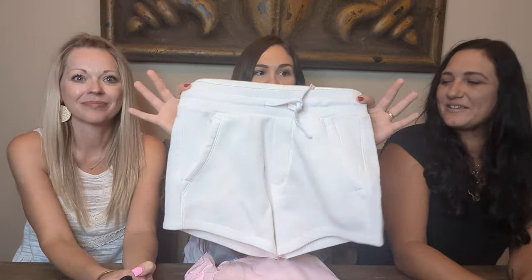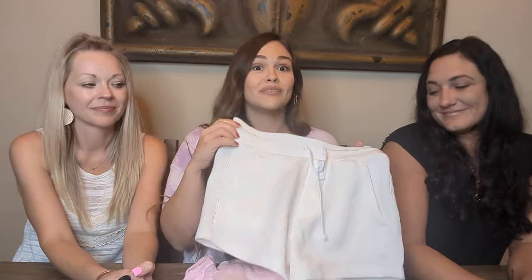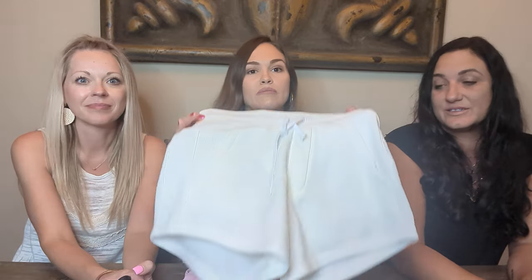First, we'll start off with these Reflex — just some casual little shorts. Very cute, good quality, comfortable. Really good. Nikki tried them on — how does it fit? It fits good, true to size. It's very comfortable. She got a medium, true to size.